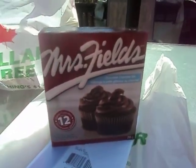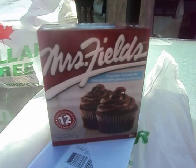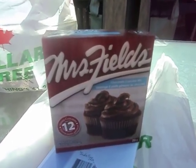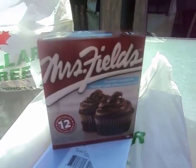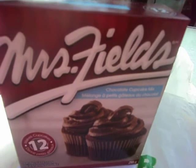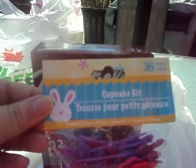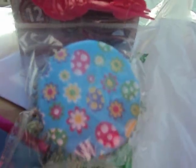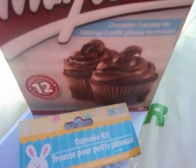I also got another one of these Mrs. Fields cupcakes because I enjoyed making them the last time and they turned out really well. We're going to my parents place for Easter this year — normally my husband and I have had everyone over, but this year my mom said she would have everybody. So I'm hoping to do some Easter cupcakes. I got some more of that mix, and I got this cupcake kit to go with it. It's got little egg picks and a bunny.